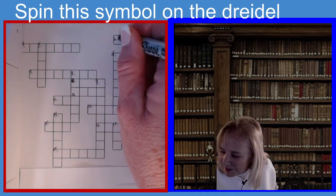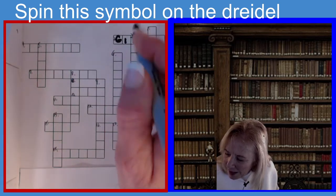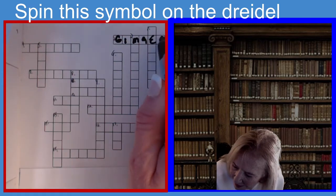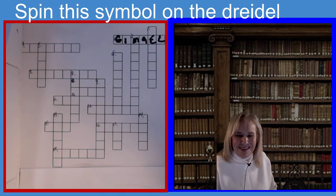If you spin the symbol of the Gimmel, G-I-M-M-E-L, you get everything in the pot.